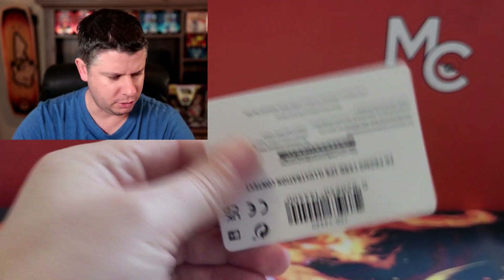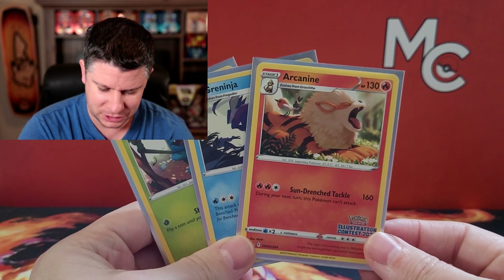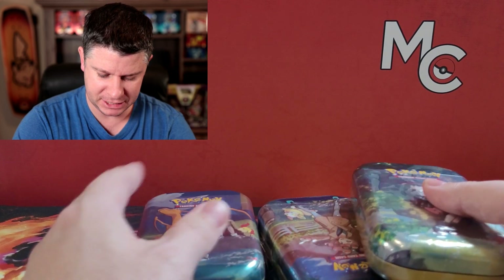I don't know if people will keep that sealed. Down below in the comment section let me know which one is your favorite — is it the Bulbasaur, the Greninja, or the Arcanine? I think I lean towards Arcanine. Bulbasaur is super cute too, but I'm gonna go with Arcanine. That's my favorite. Now enough of that — we are opening up all of the mini tins from Crown Zenith.